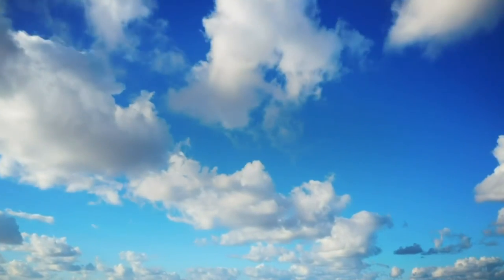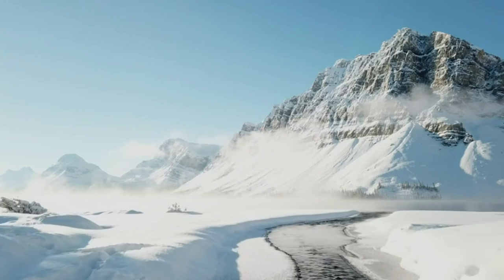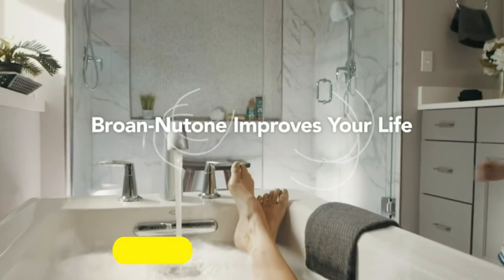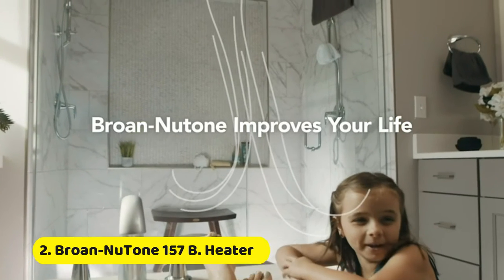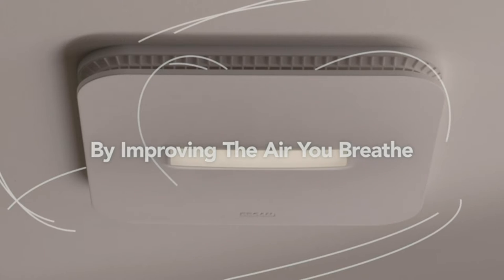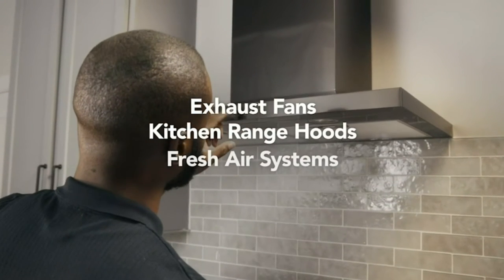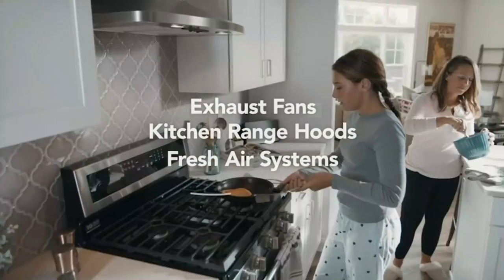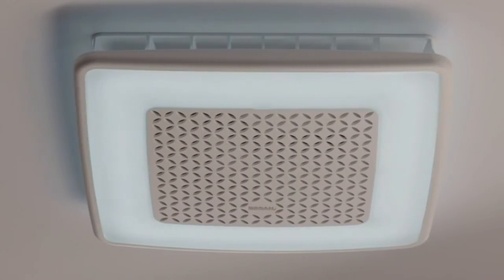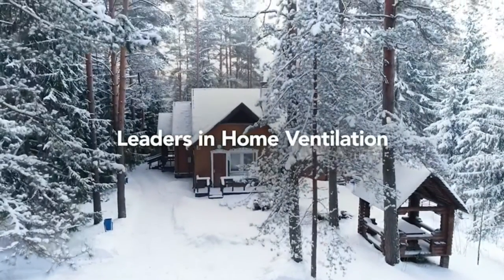Air as clean as the world's most pristine places on earth. That's what Brone Newtone is helping families come home to every day. Brone Newtone is improving your life by improving the air you and your loved ones breathe. Our innovative ventilation products are designed to clean and freshen the air around you and to look as good as they perform. It's exactly why we're the leaders in home ventilation.